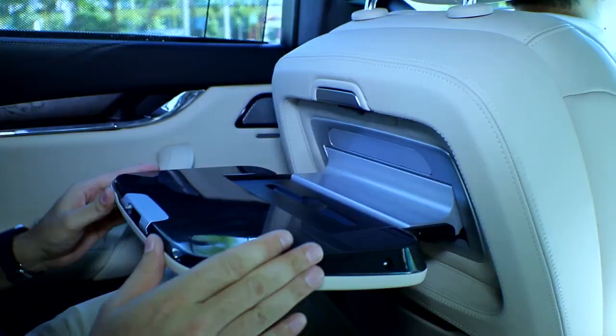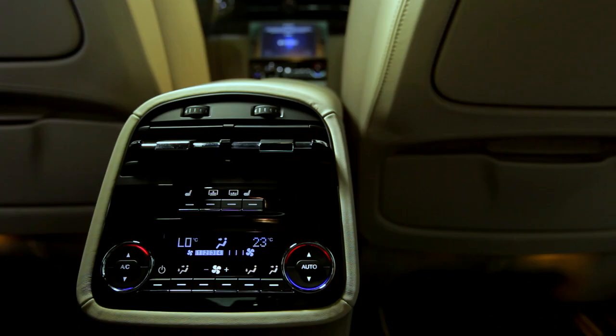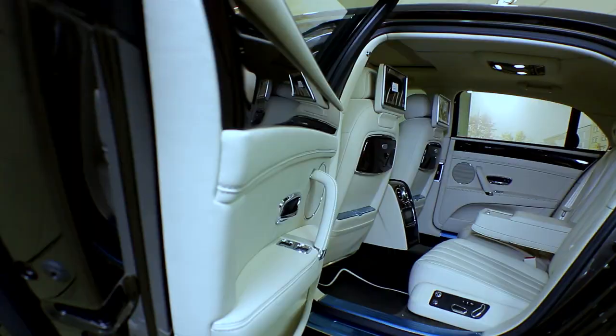The most difficult thing about reviewing a Jaguar from the backseat is not speaking in a British accent. Here is the Maserati Quattroporte, or some people call it a four-door Ferrari. I'm sitting in the back of a Bentley Flying Spur, which is really where you want to be in a car like this.